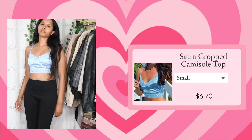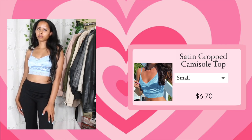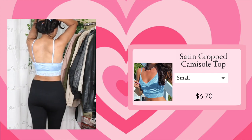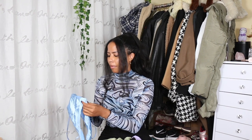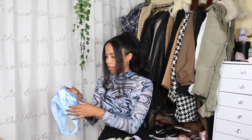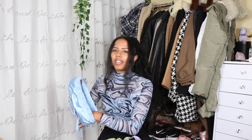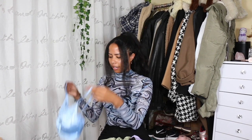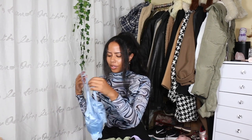Next top is this blue satin crop top. I got it because I liked how it looked on the model — very Y2K. This satin is not as flowy as the other satin top; it's a little more structured and wrinkles a bit more easily. It only has a little bit of stretch, so getting into it is a struggle since there's no other way in unless you pull it over your head. It also doesn't have adjustable straps.